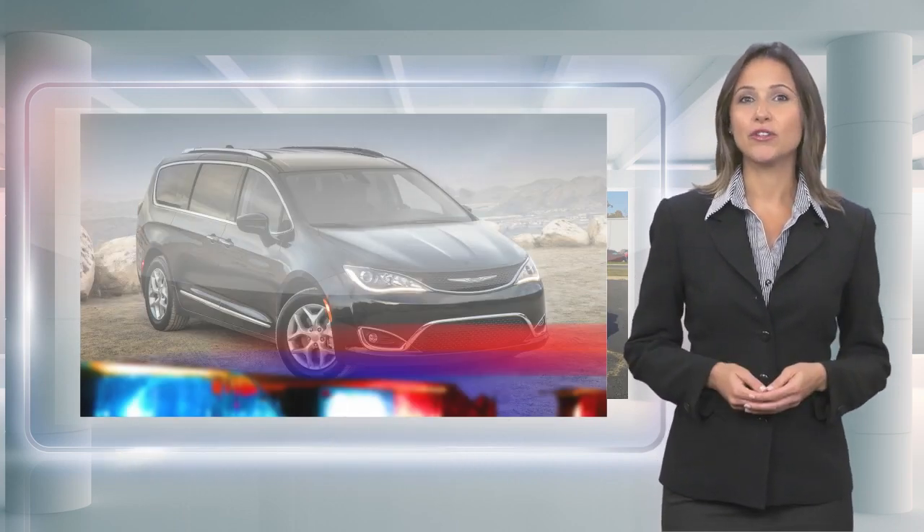With a Chrysler certified pre-owned vehicle, you have far more than just a used vehicle. You're certified.